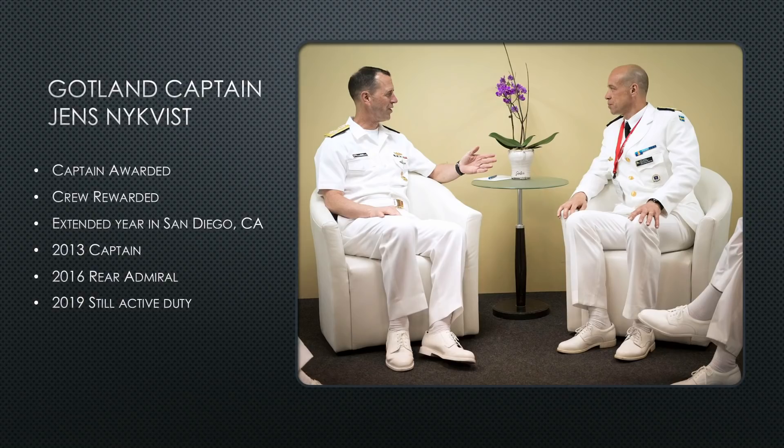Captain Jens wasn't even a full-ranked captain at the time. He ended up getting promoted to full bird captain — I believe they call it Commodore in the Swedish Royal Navy — in 2013. He was subsequently promoted to rear admiral in 2016, and as of 2019 he was serving as Chief of the Navy. Congratulations to Captain Jens.